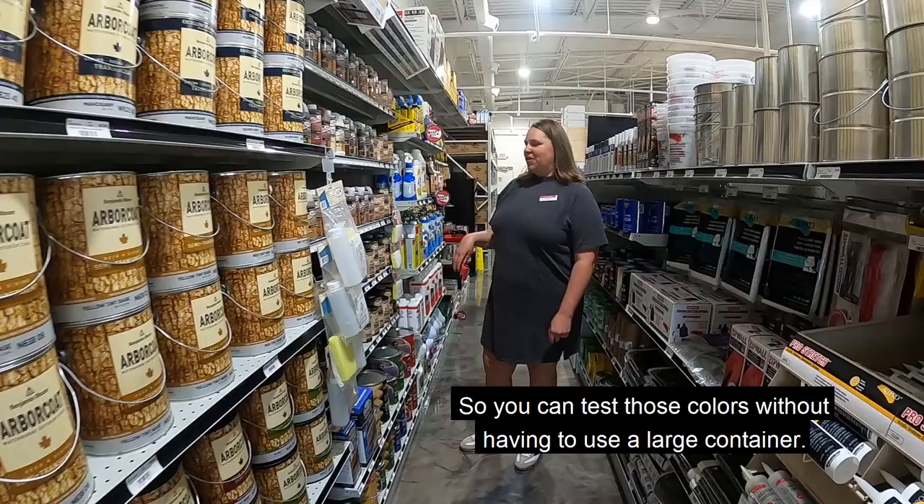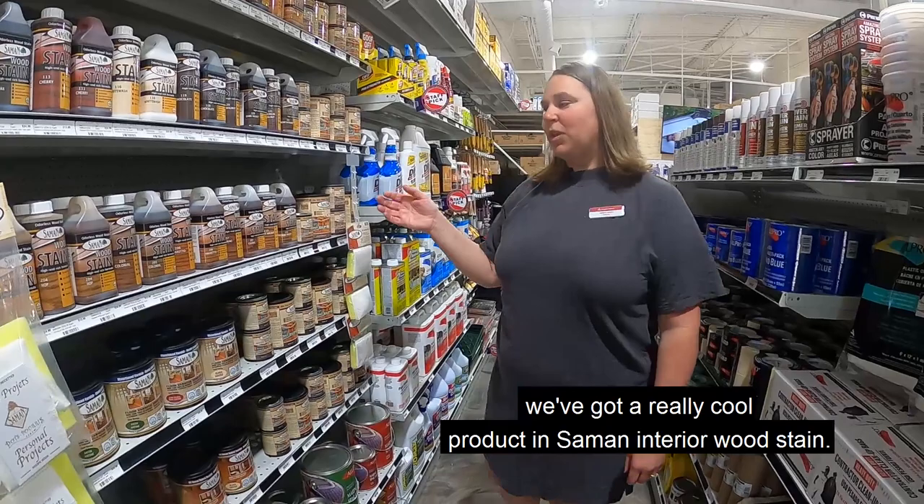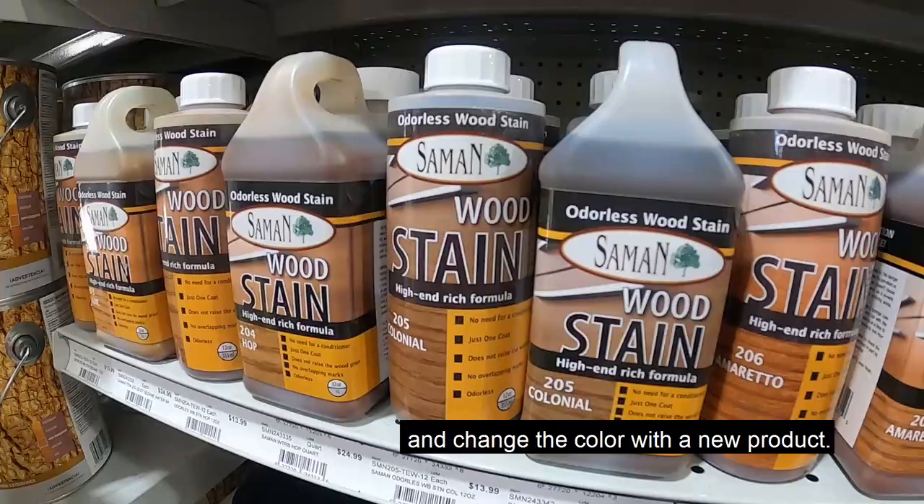For interior stain projects, we've got a really cool product called Saman Interior Wood Stain. It doesn't have any odor, and what's really cool is that you can stain something and if you don't like the color, you can go back over it and change the color with the new product. Come on in and we'll be happy to do a demonstration for you.